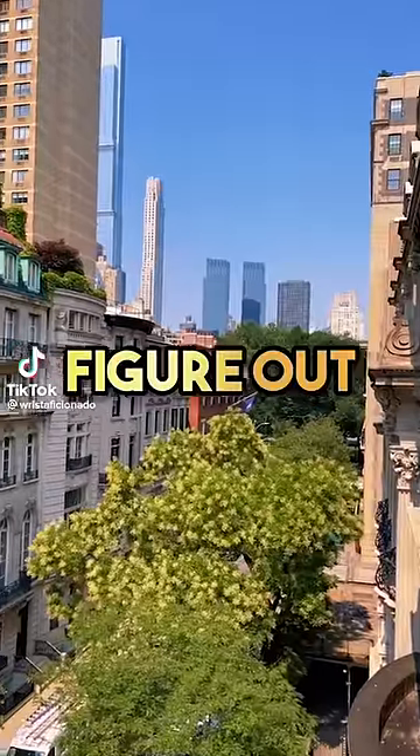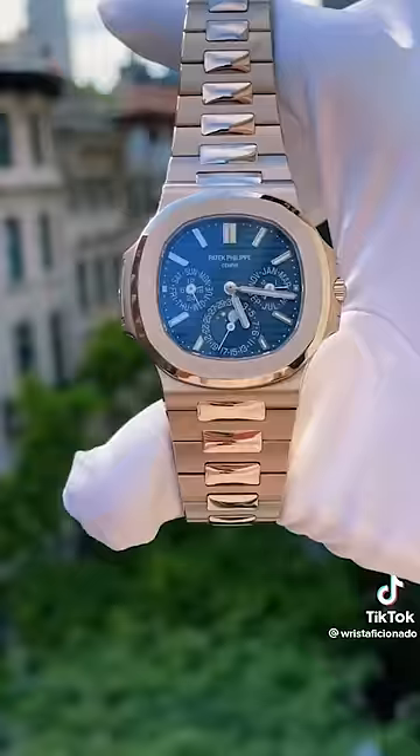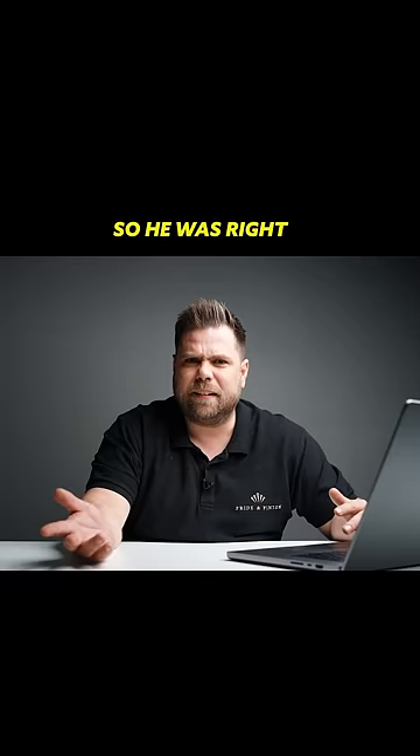I bet you can't figure out which one of these watches cost over a million dollars. Is it this Jacob & Co Astronomia Tourbillon? No. The Nautilus 5740? No. Or this Richard Mille RM1103? I wouldn't say any of the three. Oh, he was right. You can't tell.